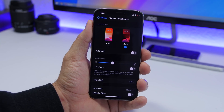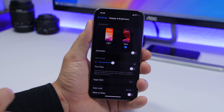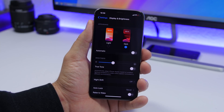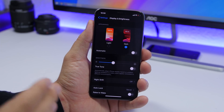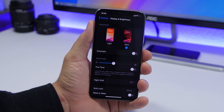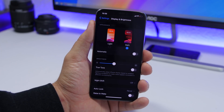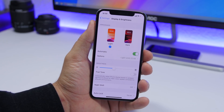Dark Mode is one of the biggest features of iOS 13. The wrong thing you're doing is not using it. It looks great and is easier on your eyes at night, but it also saves battery. On devices with OLED displays, the black pixels are actually turned off, so the display uses less power. If you don't like it during the day, set it to automatic so it activates at night.